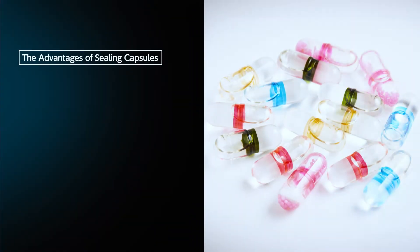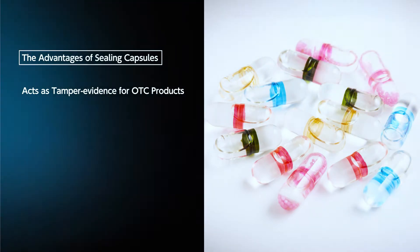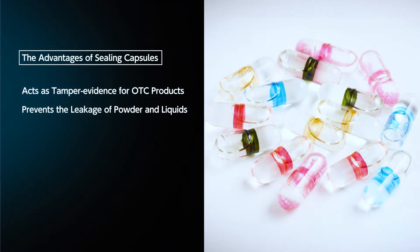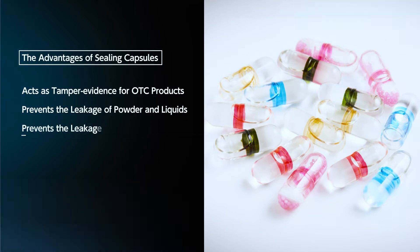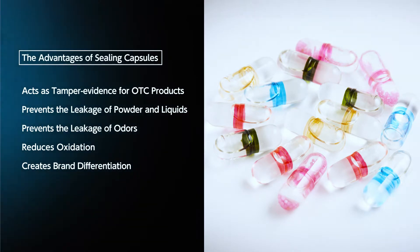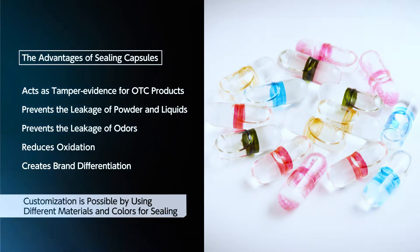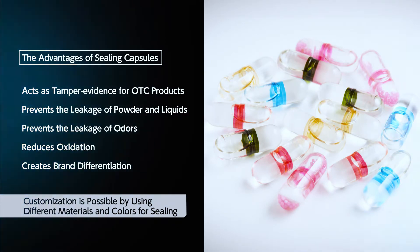There are several advantages for sealing capsules. For example, sealing capsules acts as tamper evidence for OTC products, prevents the leakage of powder and liquids, prevents the leakage of odors, reduces oxidation, and creates brand differentiation. It's possible to customize them for their intended purpose by using different materials and colors for sealing.